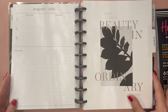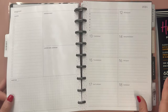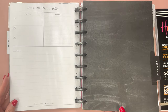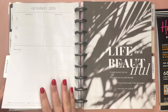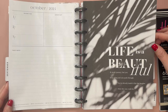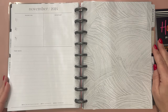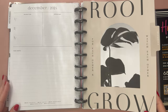Next up is August: There is a lot of beauty in ordinary things. The inside pages will be the same throughout the whole planner. September has this pretty black sort of watercolor paint look. I love the October one: Life is a beautiful and tough journey, but you keep going and you push through — you've already made it this far, imagine what else you could do. November has a texture feel. December reads: Root for each other and watch each other grow.